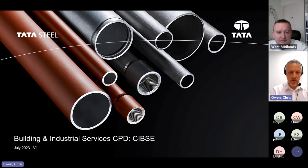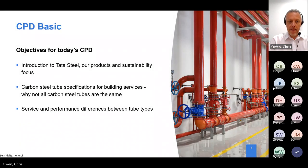Thank you. The objective for today's CPD is to give you an introduction to Tata Steel, its products and sustainability messages. Whilst all carbon steel tubes may appear to look the same, there are some fundamental differences - we're going to touch on changes in legislation, standards, what we call technical delivery conditions, and then talk about the different manufacturing processes which can have a big impact on how the tube performs and how you comply with construction products regulations or the pressure equipment directive.